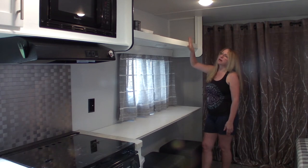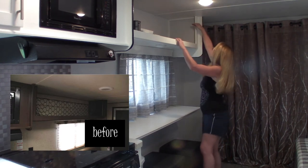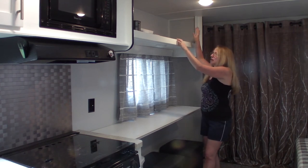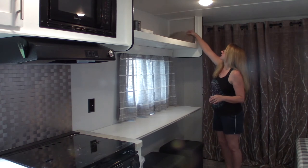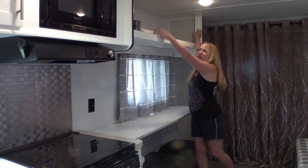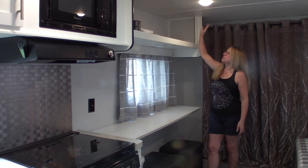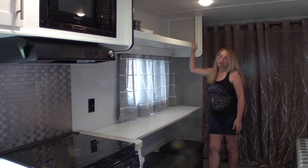Up here there was already a cargo net bungee-style thing, but it was all stretched out and dry rotted, so we cut it out and put in this grippy shelf liner. Nothing has slid around in here while we're moving. I do have a long tension rod I put up when we go out just for extra precaution, but I don't even think I need it. We store our helmets, the coffee pot, and other stuff up here - it's a very useful shelf.